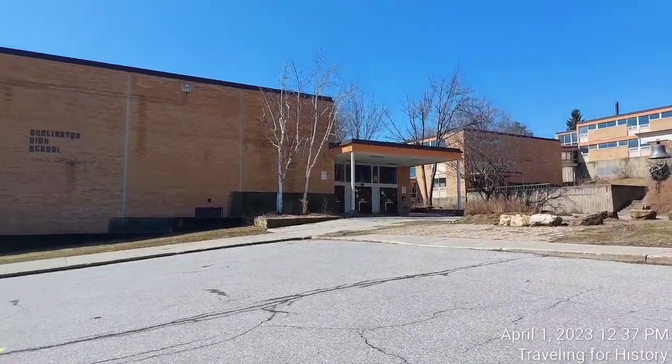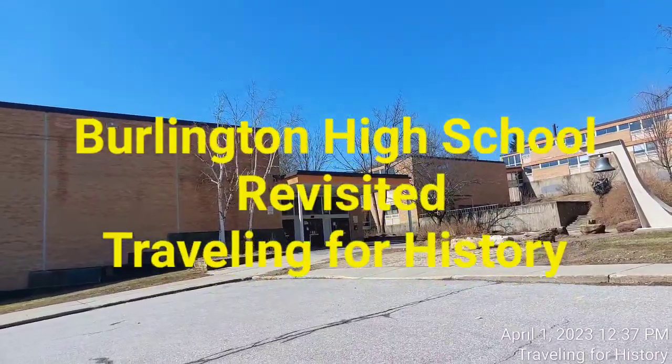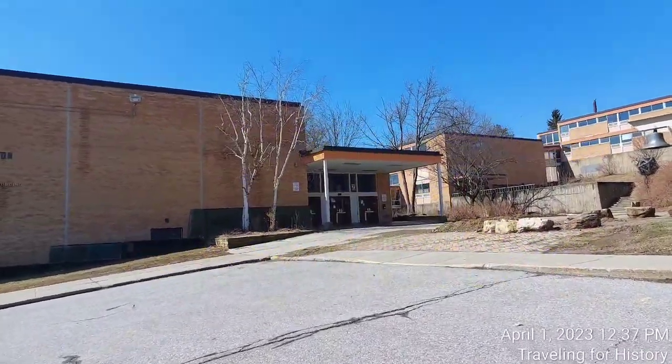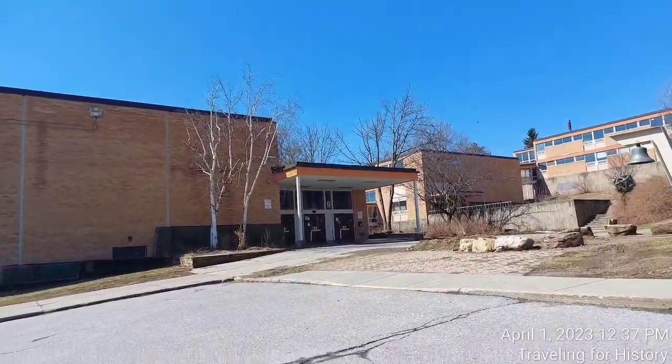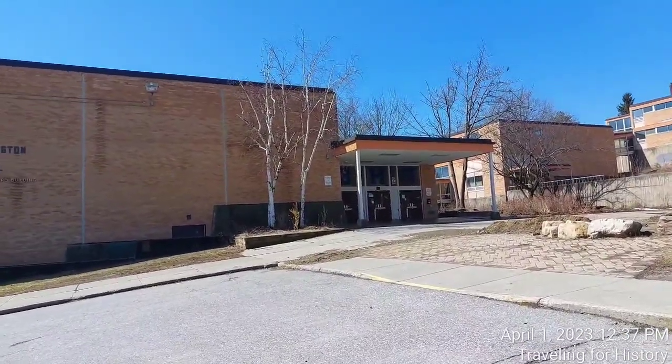Good afternoon all. I am in Burlington, Vermont today and this is Burlington High School. Let's see what updates I can offer as I walk towards these front doors. This is Patricia and I am traveling through history.